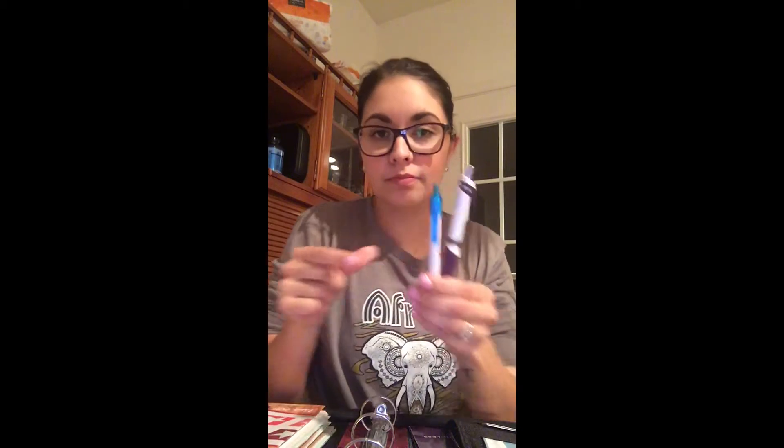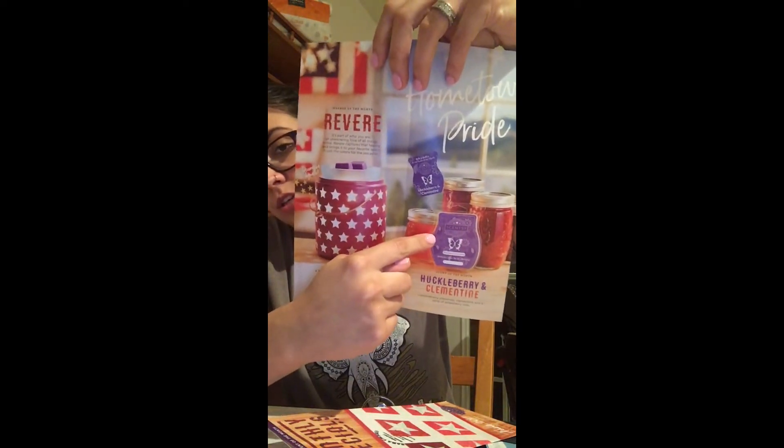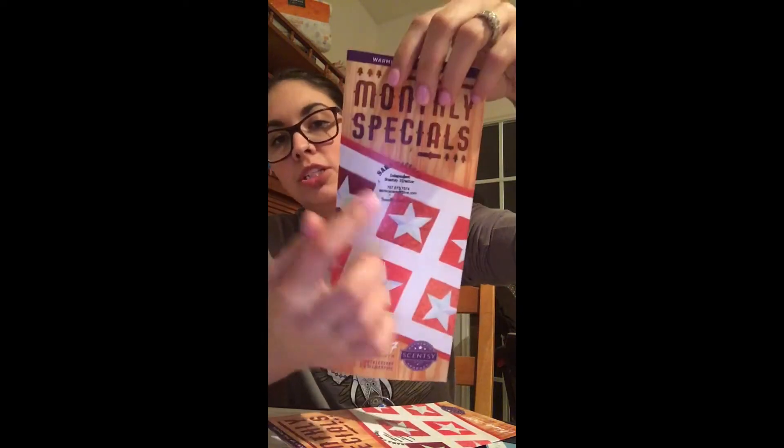I keep two pens because I have order forms in here. I keep two flyers of the warmer of the month, and on the inside you'll see I have the scratch-or-rub-and-smell sticker next to the scent, and my information is stamped on the front. So I have two of those.